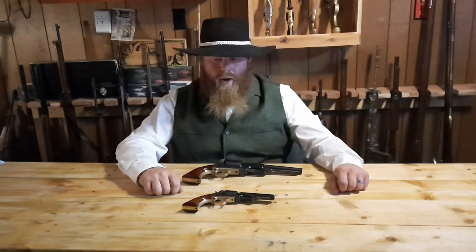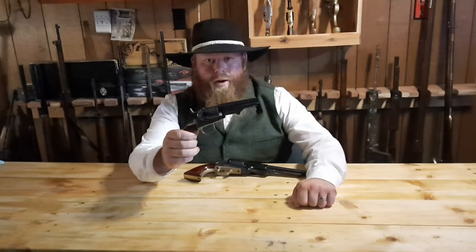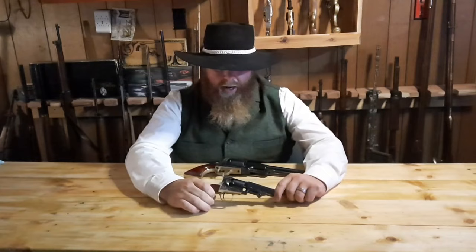We finally made it to my favorite revolver, and I know a lot of you have been anticipating this episode. Let's recap just a little bit: 1847, Colt comes out with the Colt Walker; 1848, Colt comes out with the Dragoon and the Baby Dragoon; 1849, Colt comes out with the 49 Pocket Model, which was by far the most popular cap and ball revolver of all time.